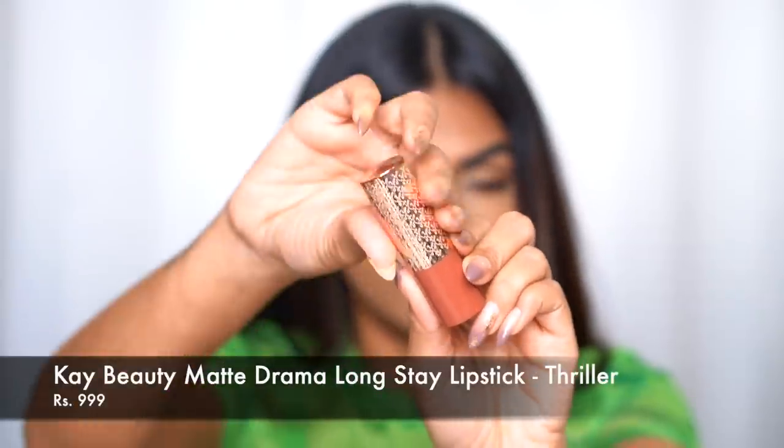The next one is the K Beauty matte lipstick. This formulation is one of my favorites — super creamy, super pigmented, and very lightweight on the lips. The shade is Thriller, which is a beautiful brown I very often reach for because it looks really nice on my skin tone. I also love shades like Revolutionary, Box Office, and Snapshot from this range.